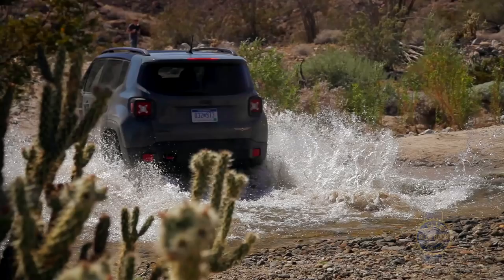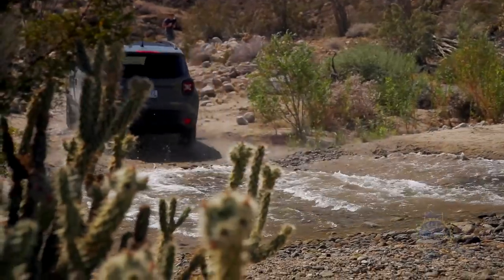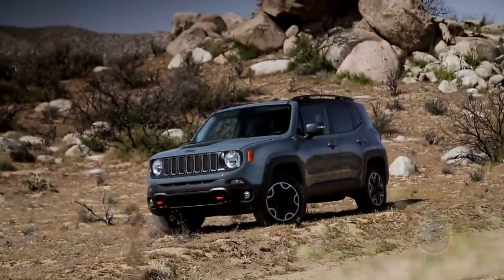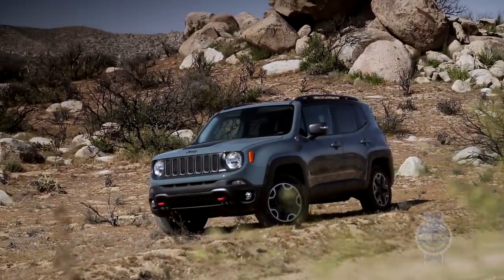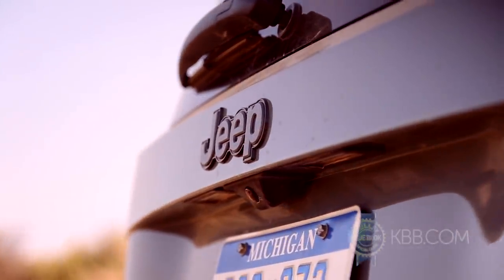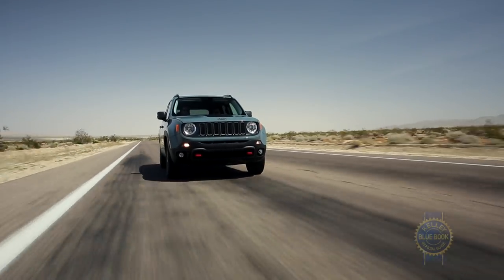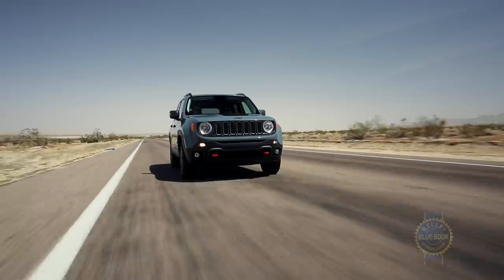Doesn't Jeep already have two subcompact SUVs in its lineup? Yes, they do, but the Renegade is slightly smaller and significantly more refined than both the Patriot and Compass. And when you factor in stronger residual values, more features per dollar, and better fuel economy, the Renegade also represents the best value of the three.